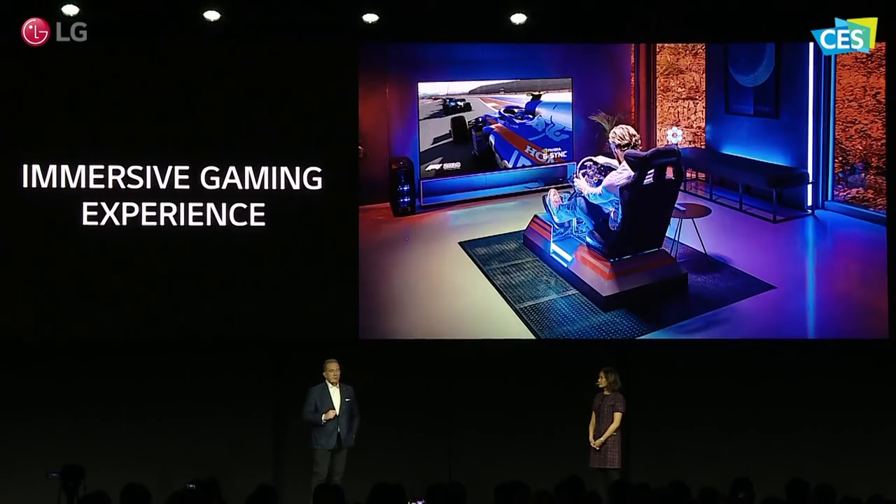LG is leading this trend with technology from our partner, NVIDIA, that makes LG OLED TVs a great choice for gamers, guaranteeing the most immersive big screen gaming experience and including various enhanced gaming capabilities in all 2020 LG TVs.